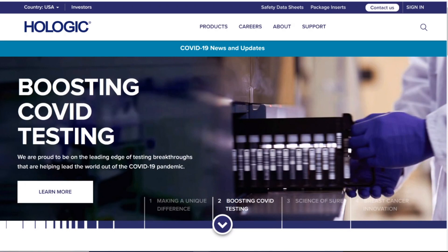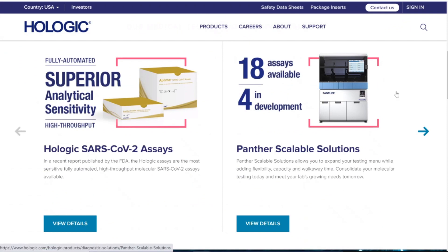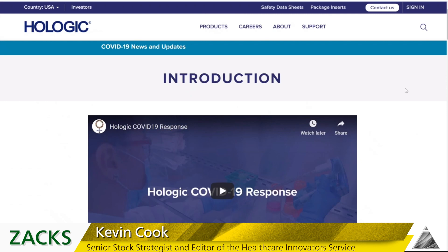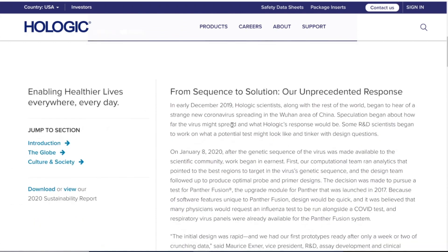Quidel is one of the big ones. Let me show you this Panther testing platform. When you think of Illumina making million-dollar genomic sequencing machines, this is a little bit like that. What's interesting and so cool about Hologic is they've been at this for quite a while. I wanted to know about their sequencing capabilities, couldn't find much on their website, so I did a Google search. I searched for 'Hologic sequencing' and it took me to a page about their COVID response — 'from sequence to solution' — their unprecedented response. It really is a cool story.